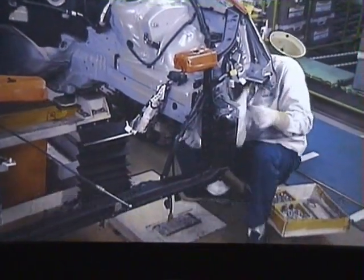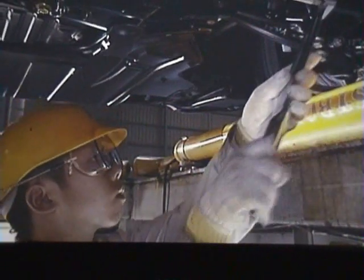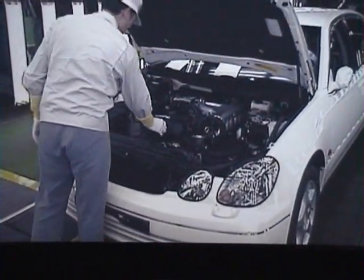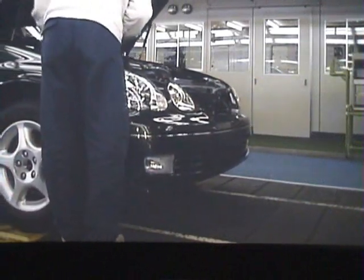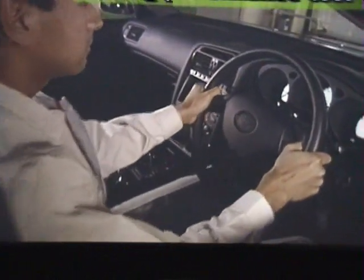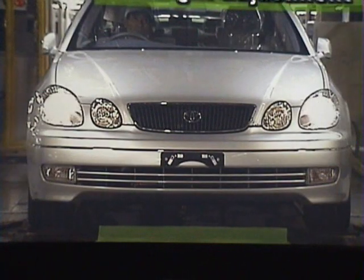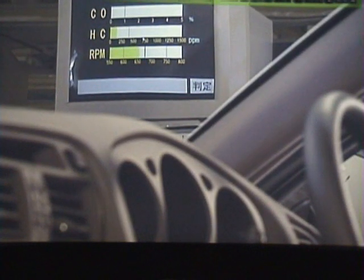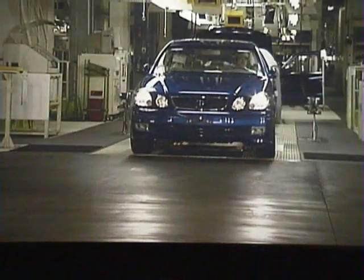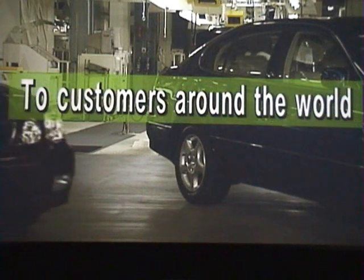The assembly personnel can do their jobs while seated. Toyota maintains world top level quality and performance by building quality into each process, augmented by a complete check of every performance attribute before shipping. Only vehicles that have passed Toyota's high quality standards are delivered to customers around the world.